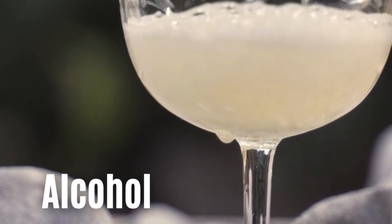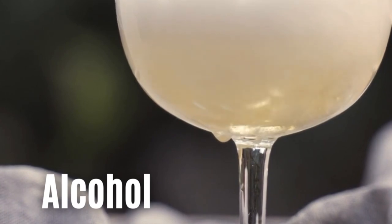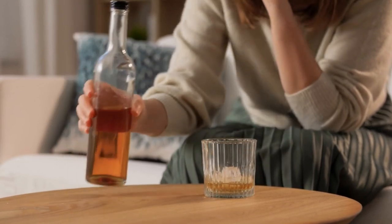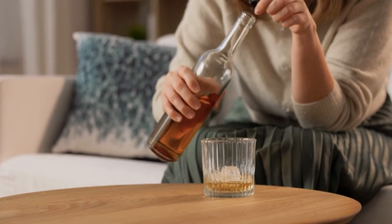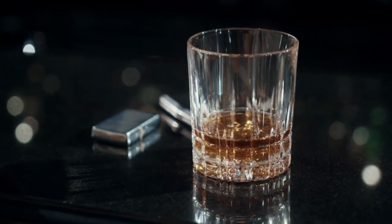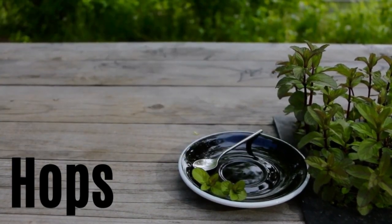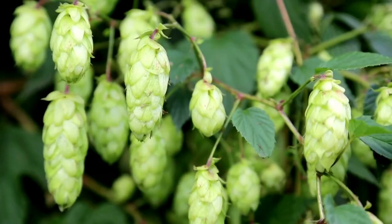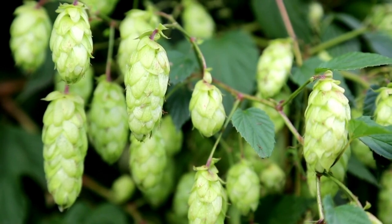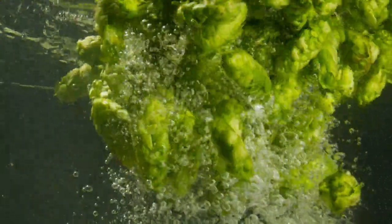Number fifteen: alcohol. Alcohol is the most toxic drink that would be bad for a Yorkshire Terrier. Alcohol consumption can cause diarrhea, vomiting, difficulty breathing, tremors, lack of coordination, abnormal blood acidity, central nervous system depression, and even possible coma or death. Giving your dog alcohol isn't funny and can kill them. Number sixteen: hops. The hops used in home brewing kits are also a dangerous ingredient for Yorkshire Terriers. Compounds in the hops can lead to malignant hyperthermia, meaning your Yorkshire Terrier's temperature can rise rapidly, possibly causing permanent damage to the organs and brain, or even death.